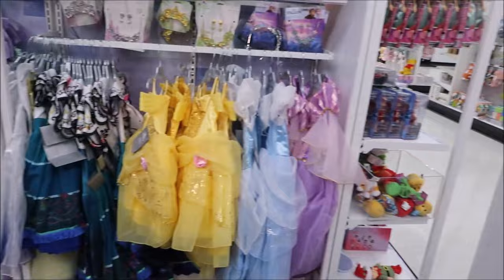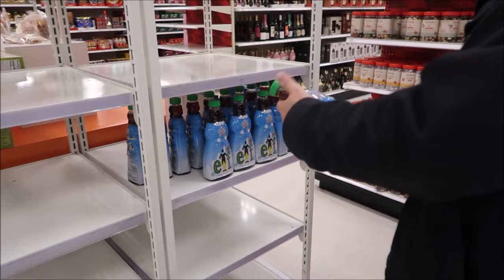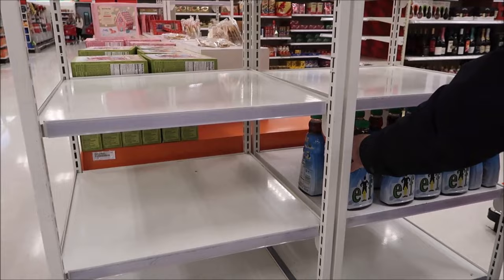This is just the regular stuff. I'm honestly surprised they didn't have more Disney Christmas items, but you're very likely to find Disney stuff at Walmart too.